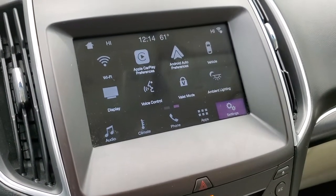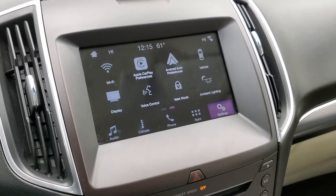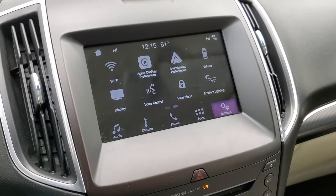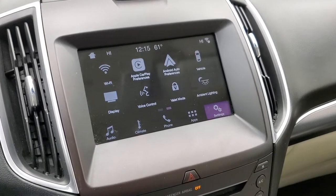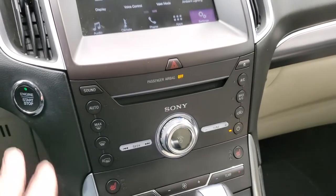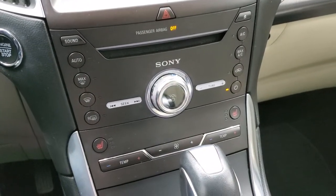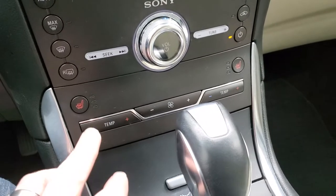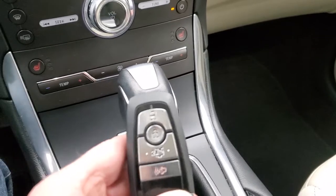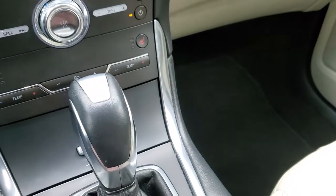It also has ambient lighting. This one doesn't have the navigation system from the factory, but what you can do is project your cell phone to the screen via Android Auto or Apple CarPlay and use Waze, Google Maps, or another navigation app on your phone — project it right to the screen and it's like you have nav right there. Pretty cool system. Push-button start, CD player, Sony sound system, climate and radio controls, heated seat buttons, temperature settings, 6-speed automatic transmission, and keyless entry right here. It looks like it has an aftermarket remote start on it.